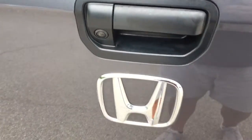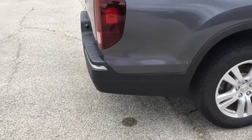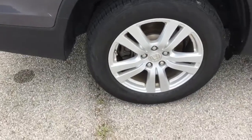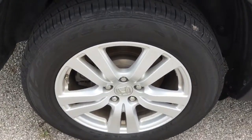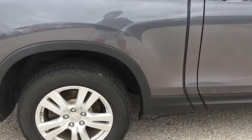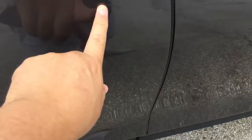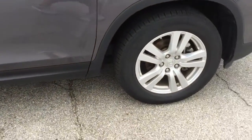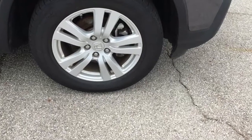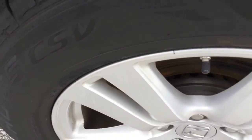Backup camera. Rear passenger wheels and tires look great. There's a slight scuff on this side too, and here it looks like some tiny road rash right there on the edge.